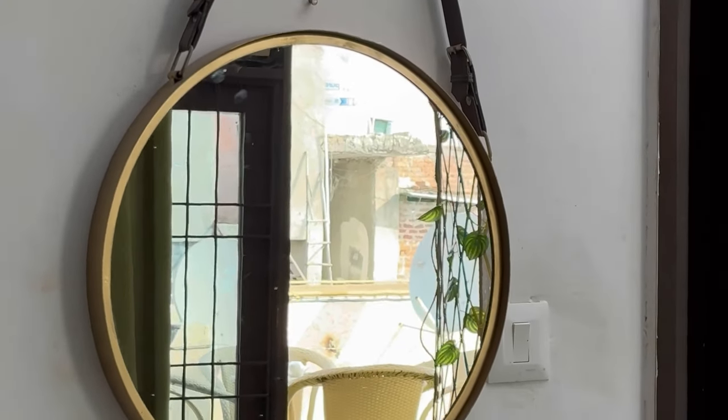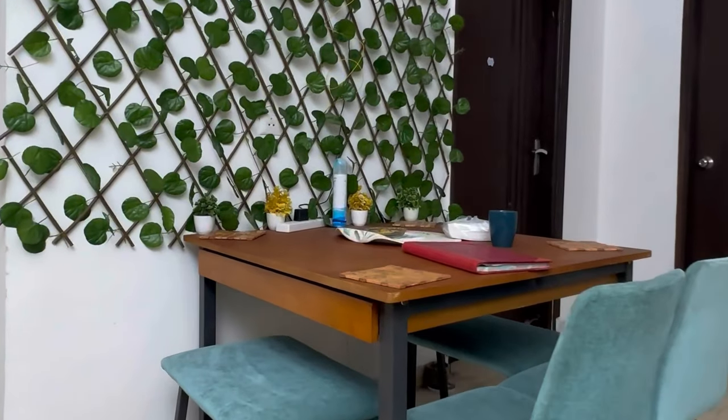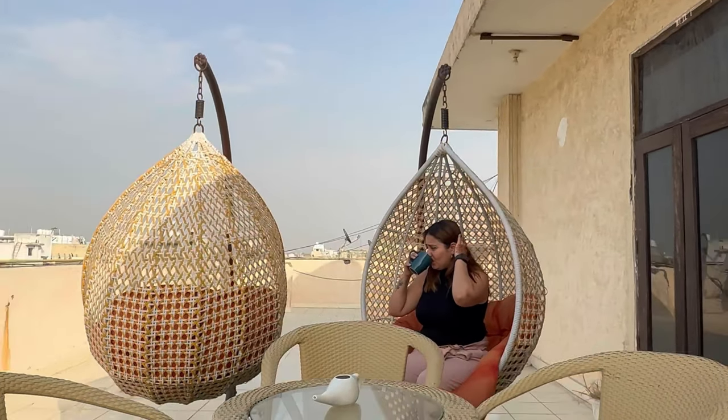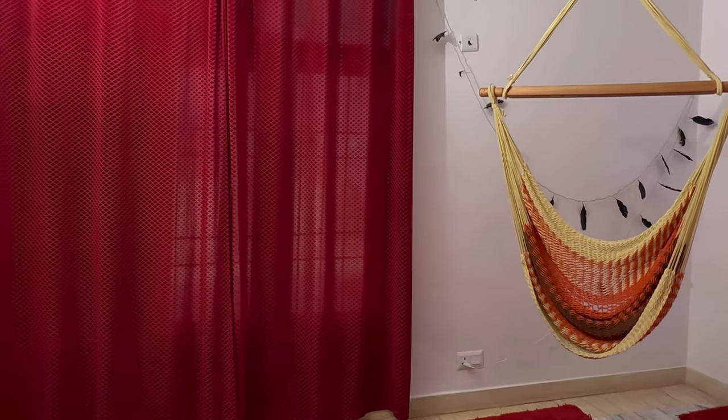So if you have a staycation planned in Delhi, this is the best place. Look at the balcony — don't miss the balcony. If you want to sit outside, the balcony is the best one.